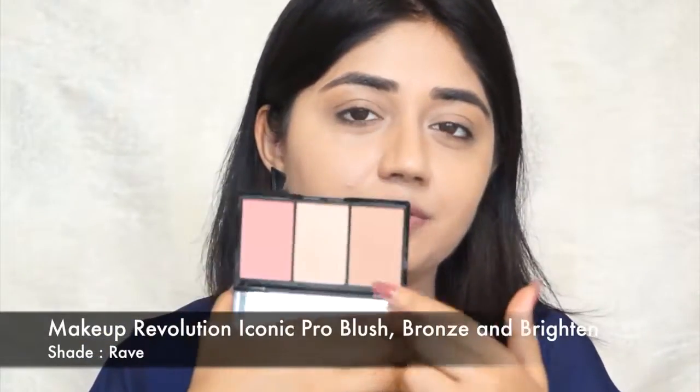Now I'm going to set everything with powder. I'm using the L'Oreal Matte Magic powder in the shade nude honey. For my cheeks, I'm going to use this palette from Makeup Revolution — it has three shades: a bronzer, a highlighter, and a blush. It's a really handy kit to carry in your handbag. For the daytime look, I don't want too much highlighting — just a bit of color on my cheeks — so I'm using the blush, and then just a tiny bit of the highlighter for a subtle glow.